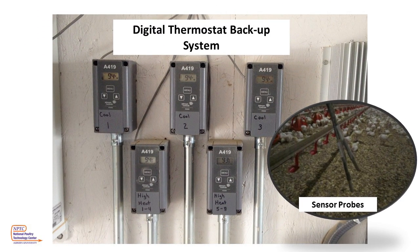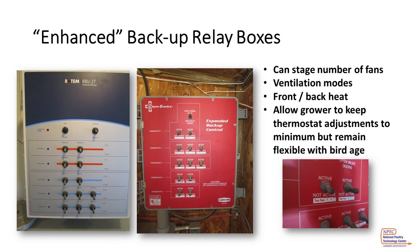A much better alternative is digital thermostats using sensor probes for backups. Here we see easy-to-read, easy-to-set digital thermostats being used as backups. These can easily be set as needed, as they are located in the control room by the controller. The probes do not get affected by dust and debris and are highly accurate — within one degree or less. To further increase the flexibility and controllability of your backup thermostat system, the use of an enhanced backup relay box can greatly help. Although multiple fans may be on a single backup thermostat, the grower can now choose how many fans or zones he wants a single thermostat to operate by simply flipping a switch. Note: if the switch is turned to inactive or off, that component will not operate regardless of what the thermostat is telling it — so be very careful.